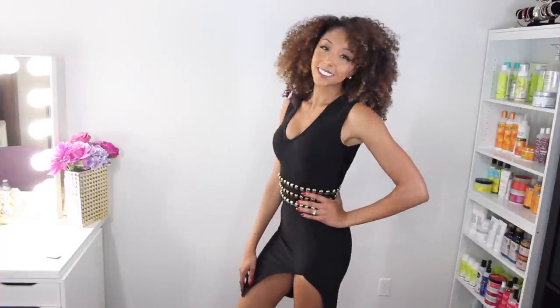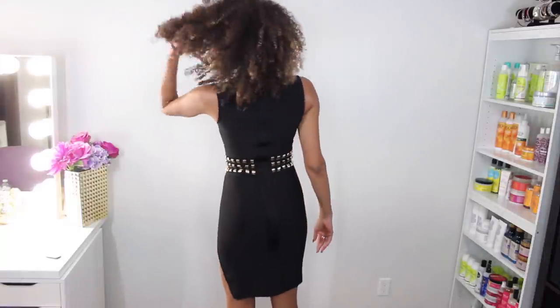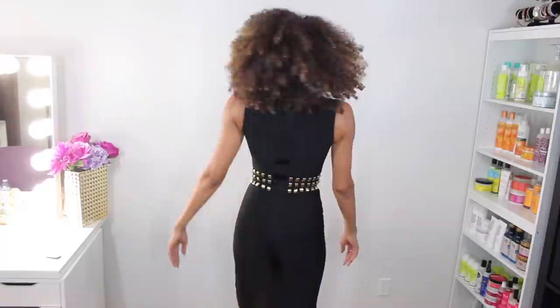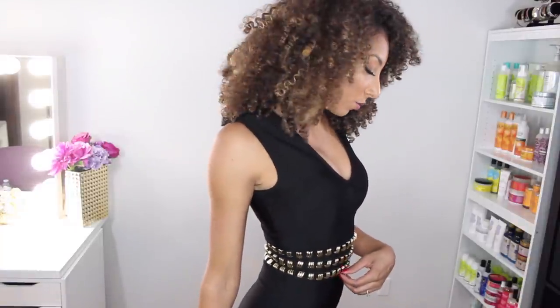Next up is this black gold accent slit bandage dress. These dresses really hug your body and suck in that waist, so it really gives you a beautiful hourglass shape. I like the little slit because it gives you a little bit of extra sexiness, but you always need a little black dress and that's what this dress is going to be for me. And look, it even pushes the girls together — that's always a plus, gives you some extra for those that don't really have it. I love the gold detailing on the belt, it's just beautiful.